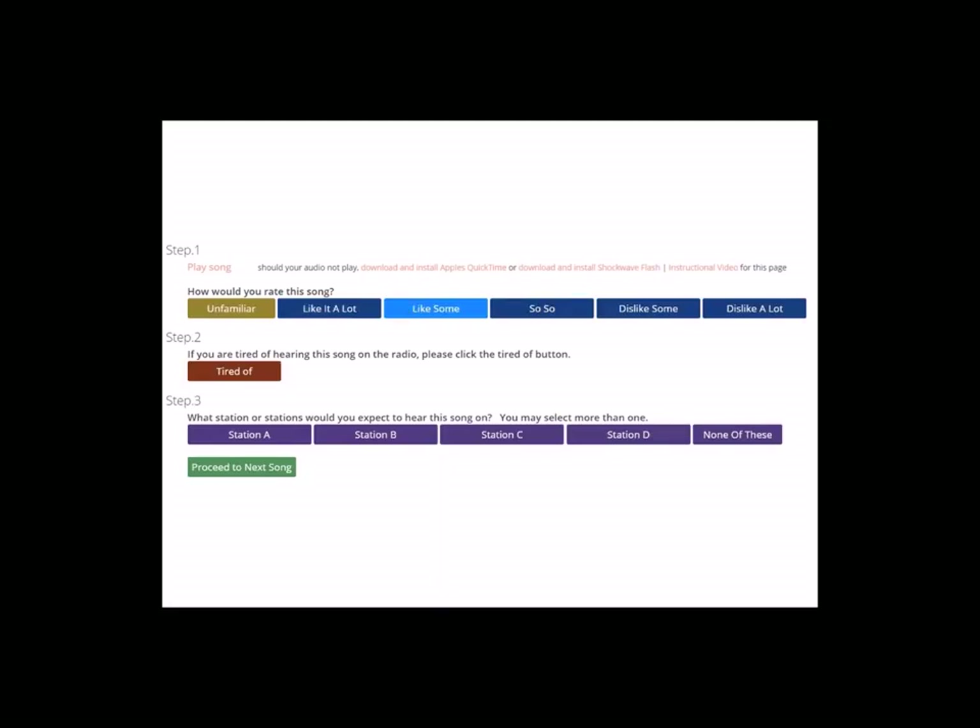The next question you would answer tells us whether you are tired of hearing the song or not, which is important to measure separately from how much you like or dislike a song. If you are tired of hearing the song, simply click the tired of button. The final step is for you to tell us which stations you would expect to hear this song on, which we use to generate fit data on every song in the test, and which we will explain in a little bit more detail later on.